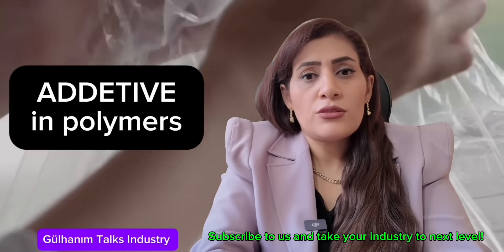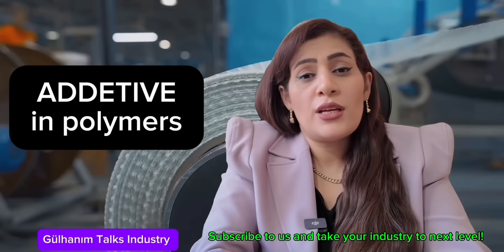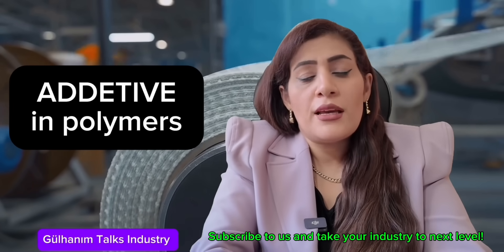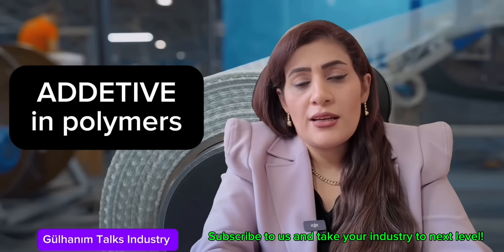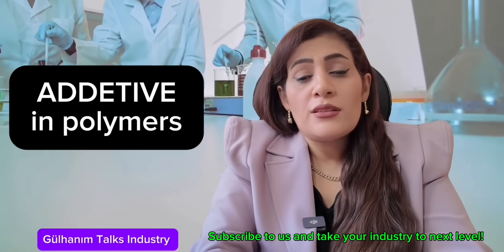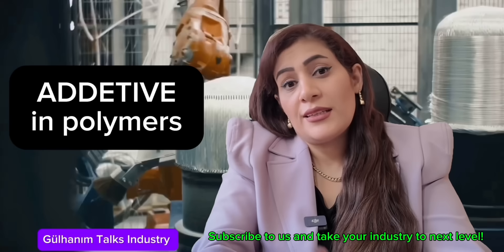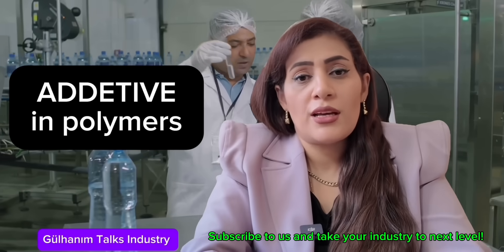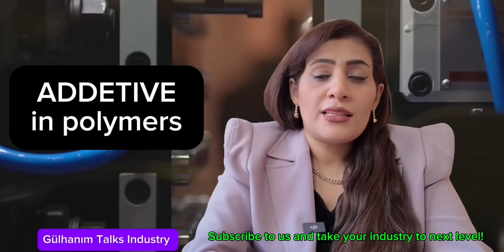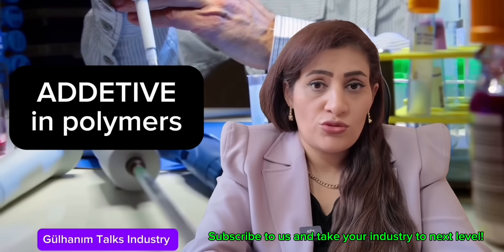For example, I had an experience where, after a company changed their additive, the product was stored in the warehouse, and after six months the color of the product had changed. They didn't realize at the time that the new additive they had purchased didn't have the same quality as their previous one. Sometimes you might replace one additive, and that new additive could interact with other additives you're using in your product. That's why identifying which additive is important and suitable for your product is a very crucial point.